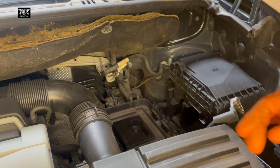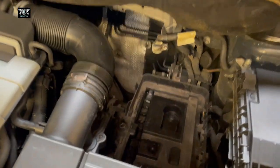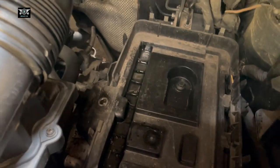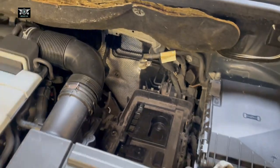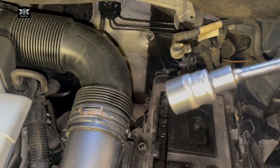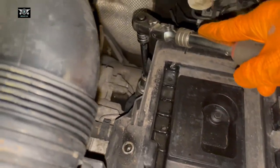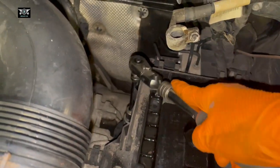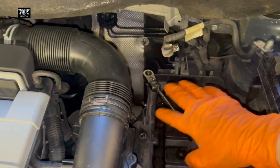With the battery out, we might be able to access the filter without removing anything else — it's just sitting there. Using a 24mm socket, it fits on top of the filter and we can access it with no issues, so there's no need to remove anything else.